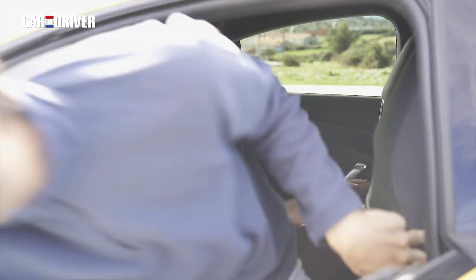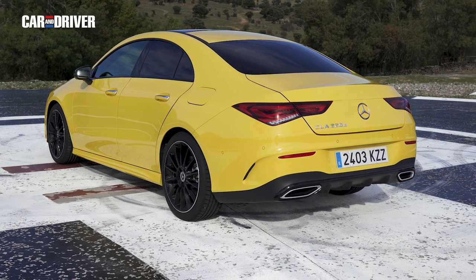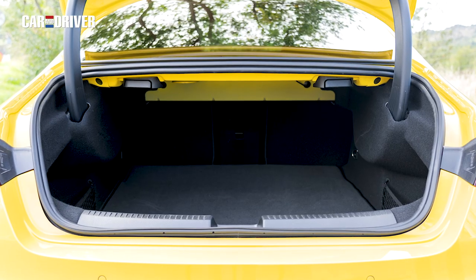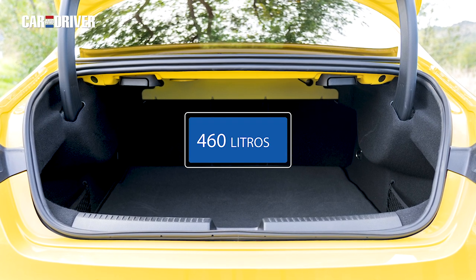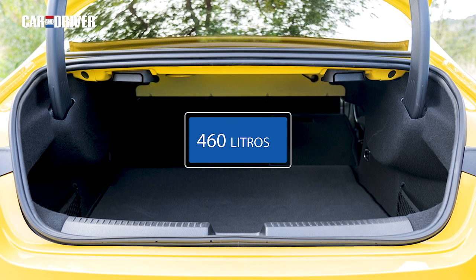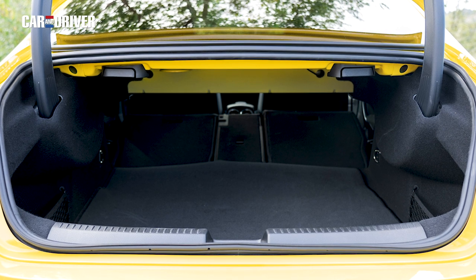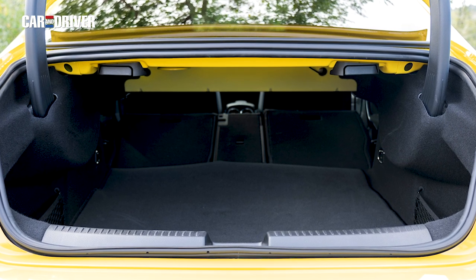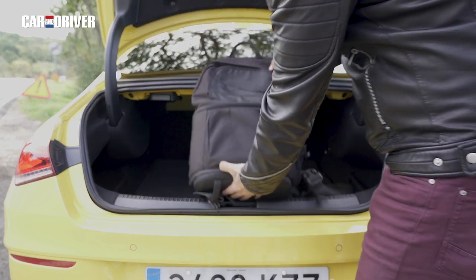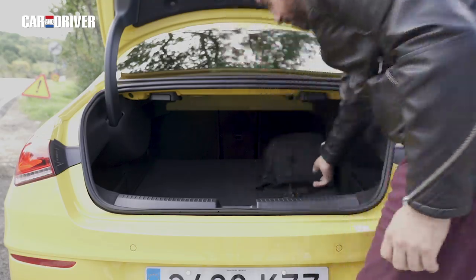Para un adulto de 1,80 metros la altura es realmente escasa y para las rodillas iríamos prácticamente encajados. Aunque si volvemos a la posición inicial con un invitado estrella, podremos realizar los movimientos típicos para comprobar espacio sin demasiados problemas. En cuanto al maletero, aunque su volumen total de 460 litros es bueno, ha perdido 10 en relación a su antecesor y solo ha mejorado ligeramente su boca de carga, de modo que los objetos muy voluminosos obligarán a darles varias vueltas antes de encontrar su posición ideal.